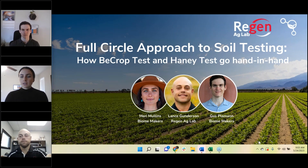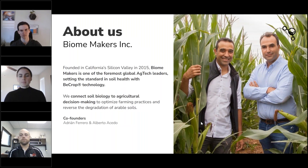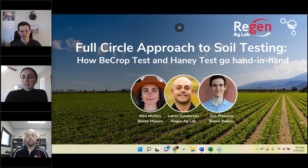We've got about 100 folks here so far. Thanks for your patience and working through some of those technical difficulties. I'm excited to have you all here. Today we're going to be talking about a full circle approach to soil health and what that looks like. We've partnered with Lance at Regen Ag Labs, and we're going to be introducing Biomakers and Regen Ag Labs, talking about how we're working together and bringing a full circle approach to soil testing and evaluating soil health.